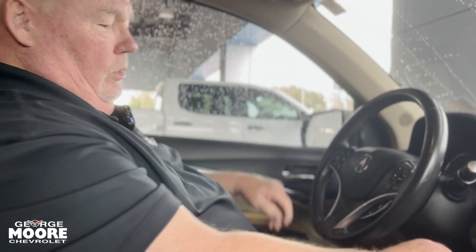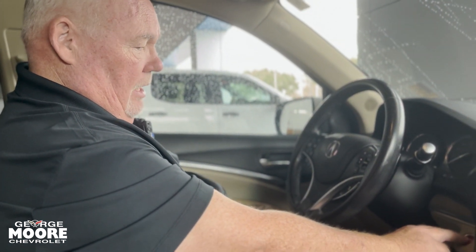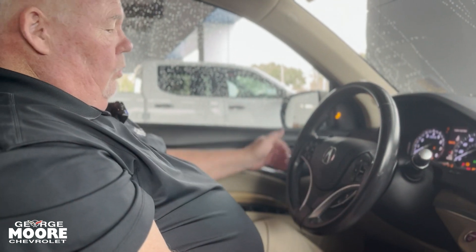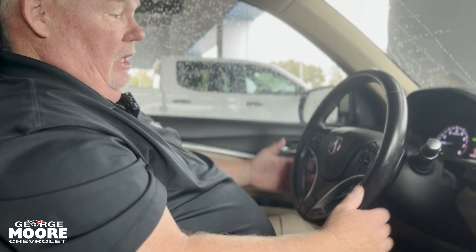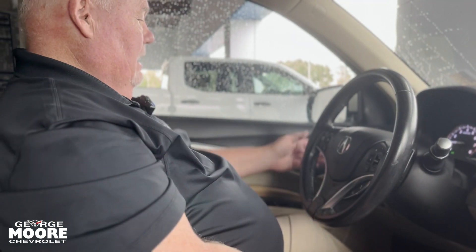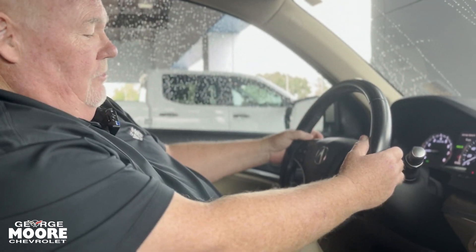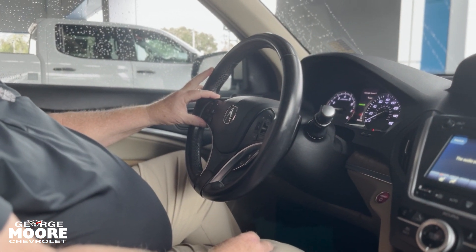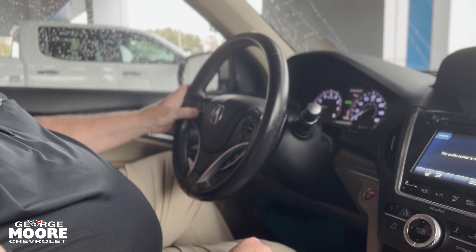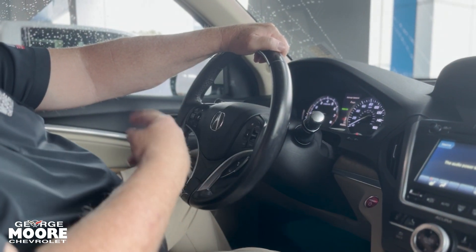So we're inside the vehicle. Push button start — it has remote start too, of course, and you can also do it with the Acura app that you could download to your phone. You have dual memory seating on this — the wheel's going to memory seat number two setting as well as the seat. You also have paddle shifters, kind of a nice little sport feature. Over here is your entertainment stuff and over here you've got your cruise control, as well as adaptive cruise control and lane keep assist.